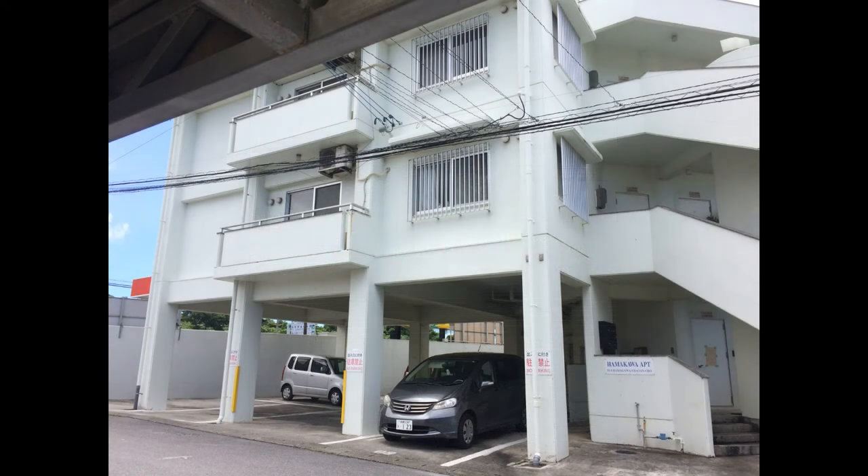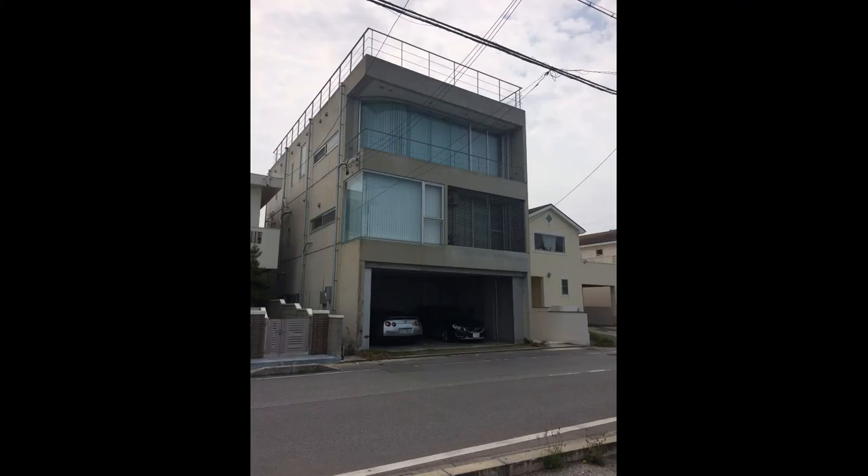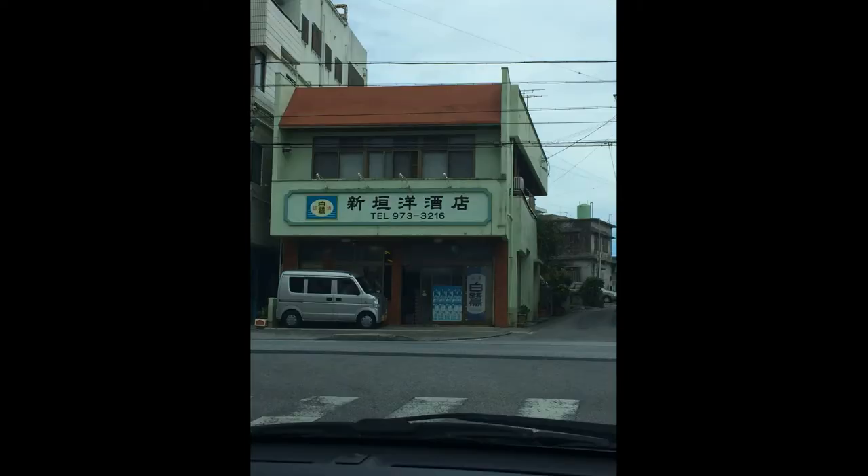This is an apartment building in Okinawa. It looks similar to what you would see here in the United States. But Okinawans park their cars under their houses. Different from the United States, Okinawans build their houses out of concrete, which is very sturdy to withstand storms like typhoons and earthquakes.